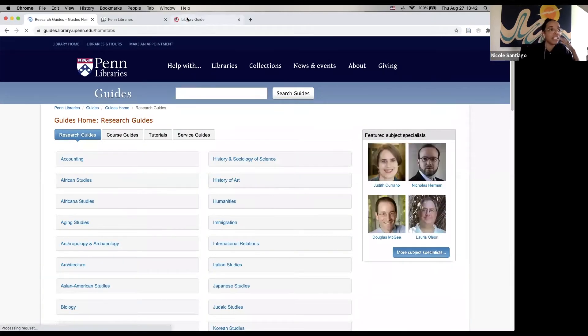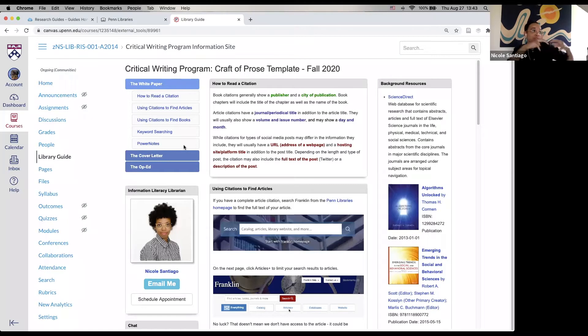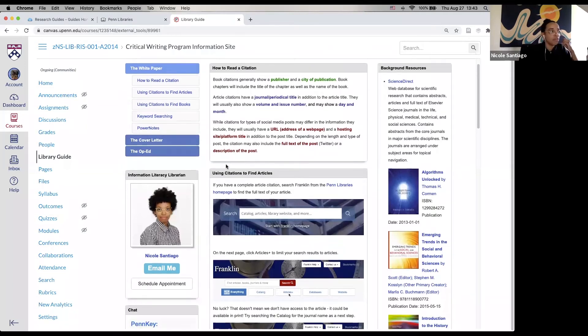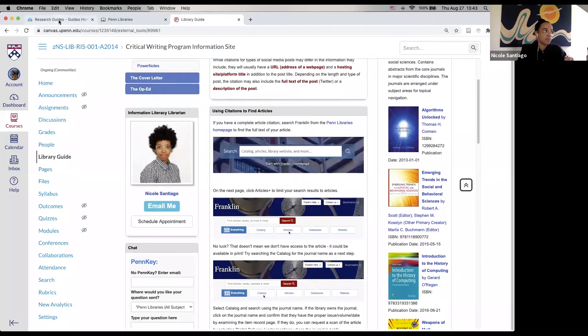Another place you're going to see library guides is in Canvas. This semester, nearly every course is going to have a Canvas site — it's like the online home of your course where all of the discussions and reading assignments live. Many Canvas sites are going to have a research guide embedded within them. A lot of you are going to be taking the Critical Writing Program classes this semester, and I've created a library guide that is going to be embedded in every single Critical Writing Program Canvas site. So you can get to library guides through the library website, but also through Canvas.